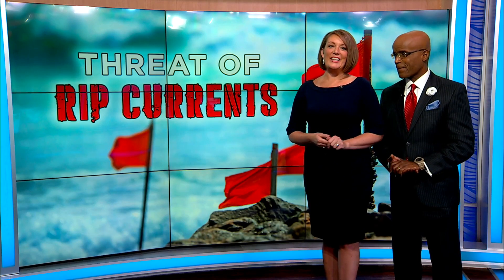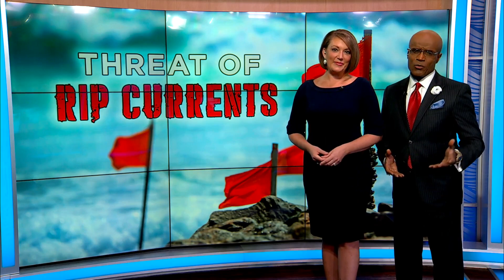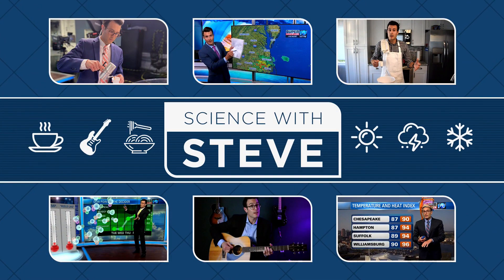Local beaches are seeing an increased risk of rip currents and rough surf this weekend. Media Roger's Steve Fundaro explains the science behind the rip current and what to do if you're ever caught in one.